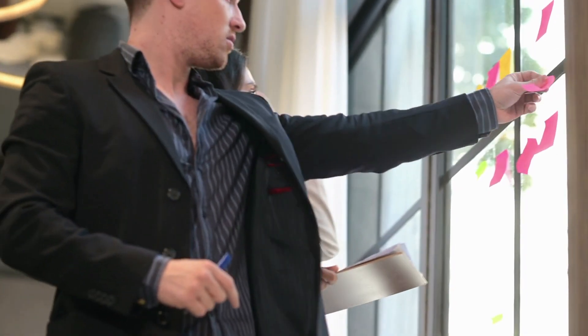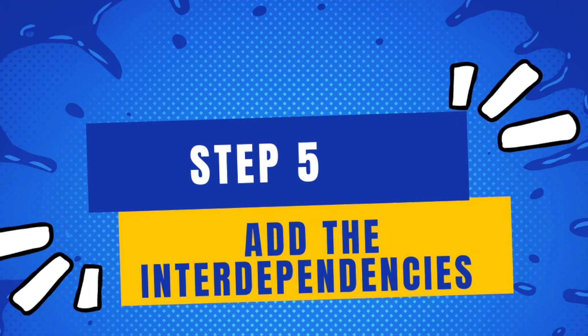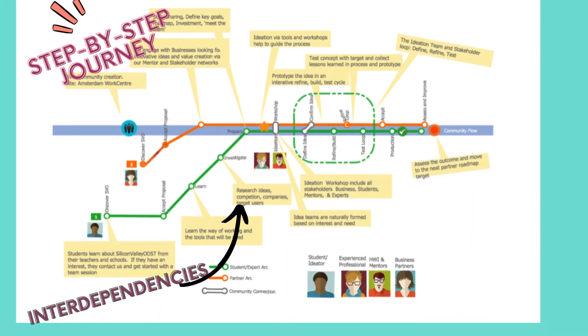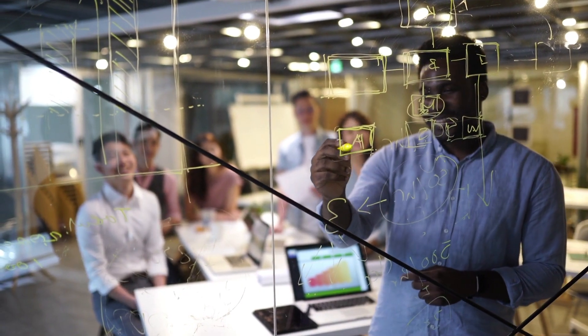You need to know who needs to act on that information and who needs to approve the information in that user process. And number five: add the interdependencies — the process connections, the technology interfaces — and map the input and output of data. Once you've done these five steps, your user journey should be complete.